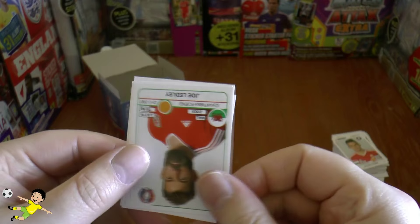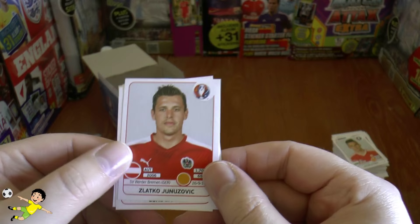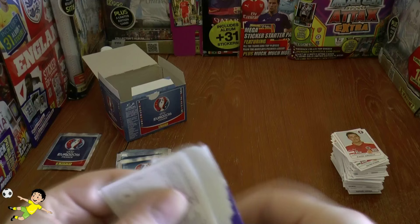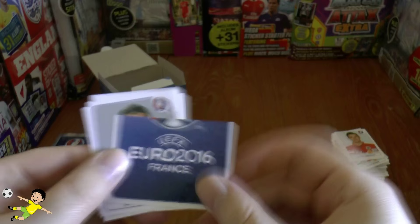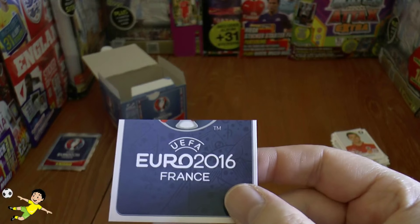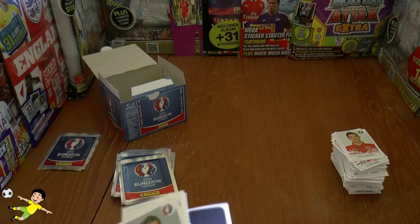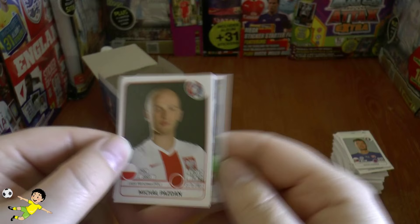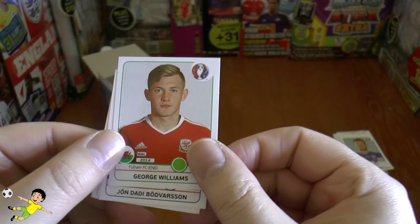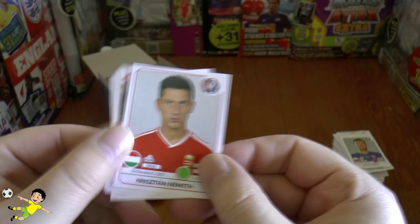Next pack: Luke Shaw again — duplicate. Corluka, Joe Ledley, Gunnarsson and Junozovic. Then Kovačić, Hennessey and Gunter, Soriano, and there's the bottom of that trophy sticker — the Euro 2016 logo, number two in the collection. Then Hart and Nathaniel Clyne, Pazdan, George Williams of Fulham and Wales, and Nemeth of Hungary completing that pack.